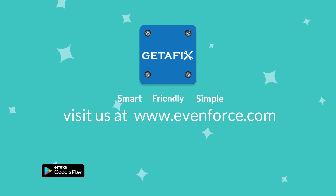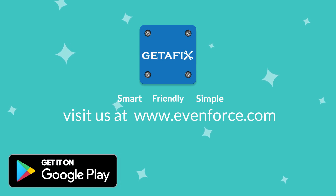Get-A-Fix is smart, friendly, and simple. Use Get-A-Fix — the smart way to service the car. Visit www.evenforce.com now.